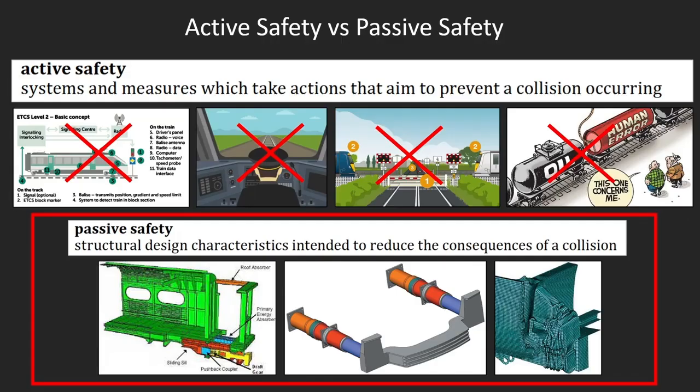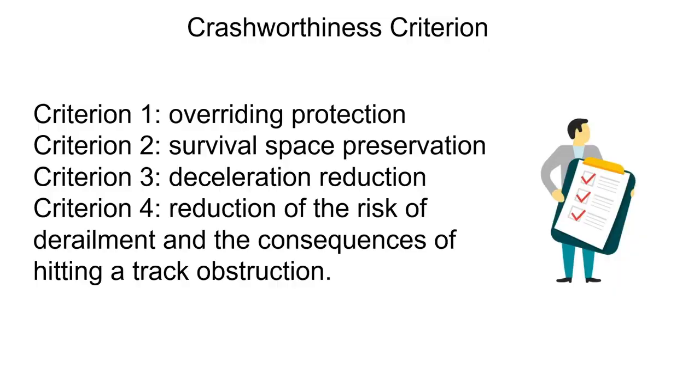One important point is that the standard only deals with passive safety, meaning all of the measures that come into play when active safety has failed. Active safety includes things like signaling and train control. If a driver has made a mistake, a level crossing has failed, or human error has been introduced, and an accident has become inevitable — that's where passive safety steps in. Let's look at all the criteria a rolling stock design must address to be crashworthy.